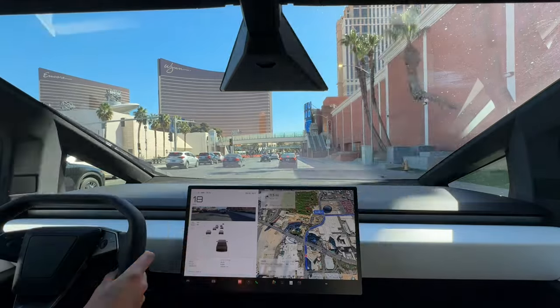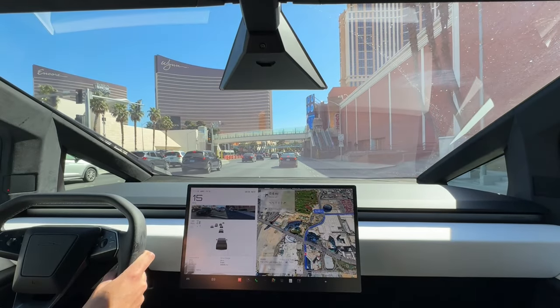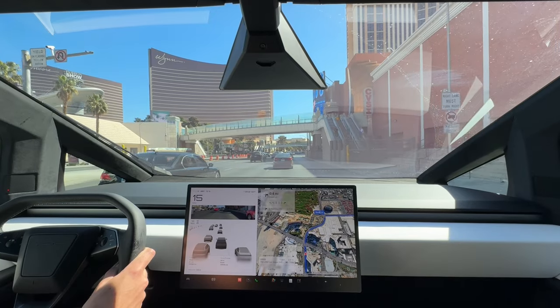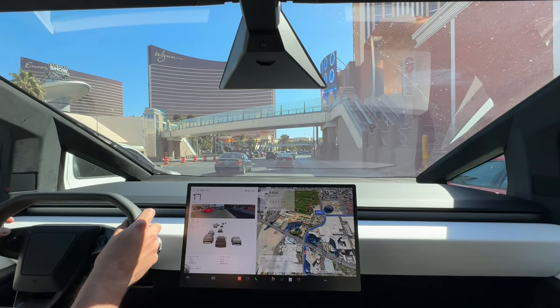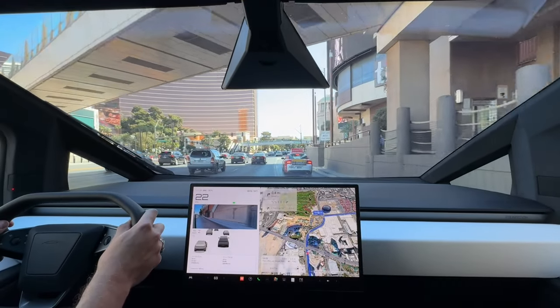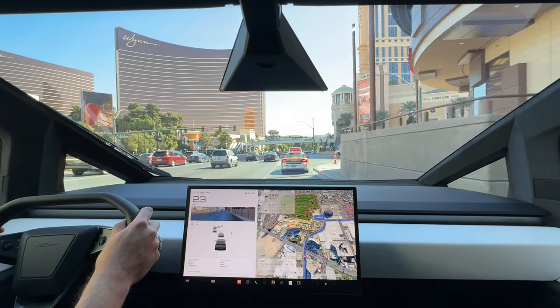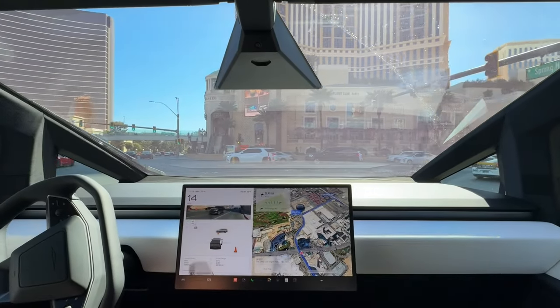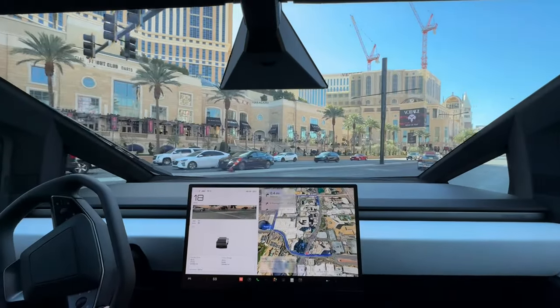I kind of wanted to do an efficiency test as well. I wanted to see how well this thing does when I'm not driving it like an absolute demon, because yes, this truck is extremely fun. I find myself with a lead foot sometimes — I like to floor it, especially when you have a truck that goes zero to 60 in 4.1 seconds. You almost kind of have to.